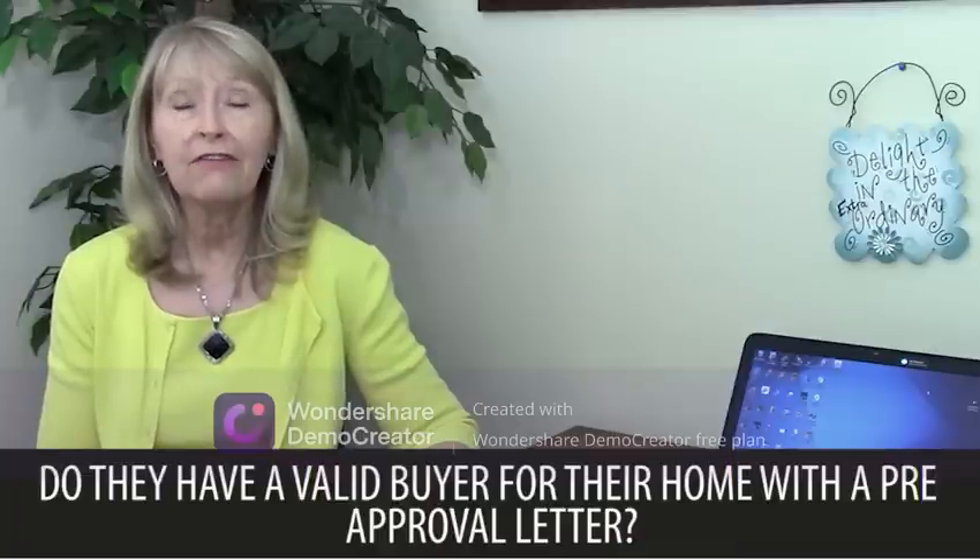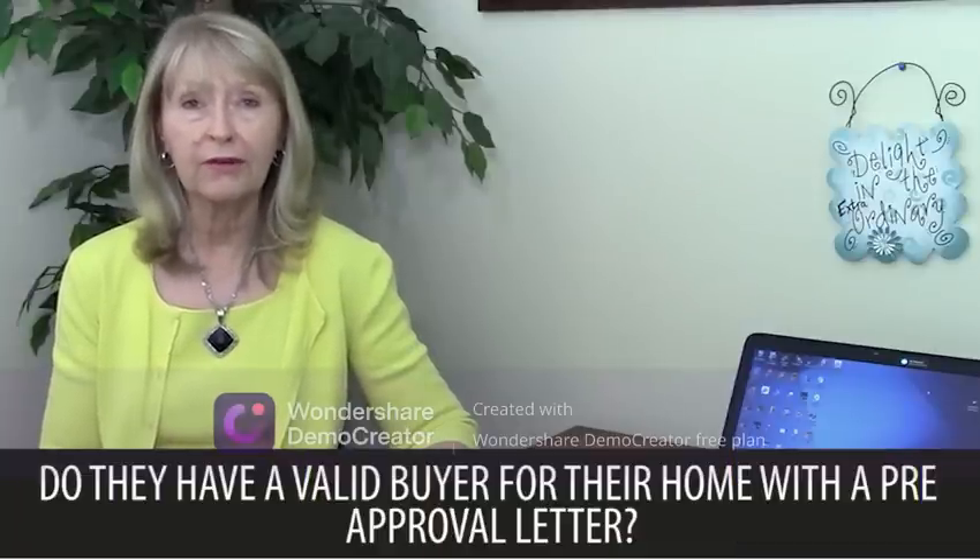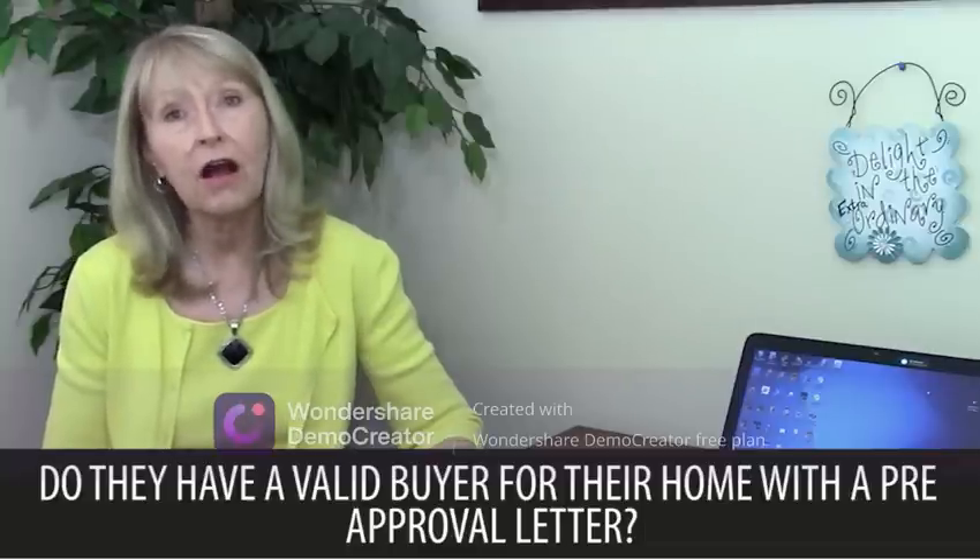Beyond that, what you could do would be to ascertain from the buyer's real estate agent if they have a valid buyer for their home with a pre-approval letter and ask to see a copy of the contract. This way, it's not 100% guaranteed but at least you would have a good chance of knowing that your house will go through.